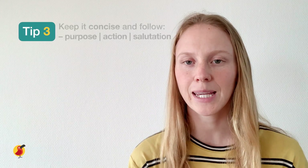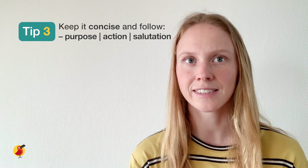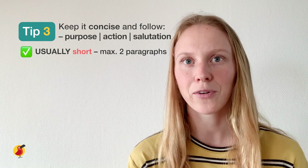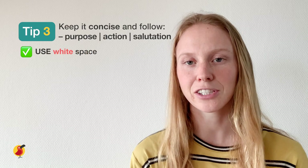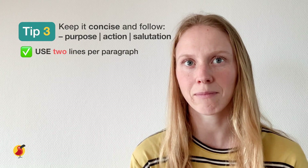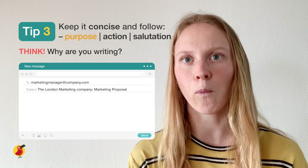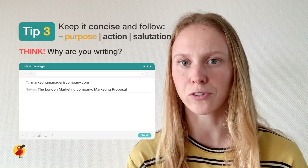Tip number three: keep your email concise and follow the structure of purpose, action, salutation when writing your email. Business emails in particular are usually short and to the point, with a maximum of around two paragraphs, as people tend to scan emails for information. So make use of white space and use only two lines per paragraph to make the message easy to read. Let's start with the beginning of our email — the purpose. Think about why you are writing the email and remember to introduce yourself if you are writing to someone you do not already know.